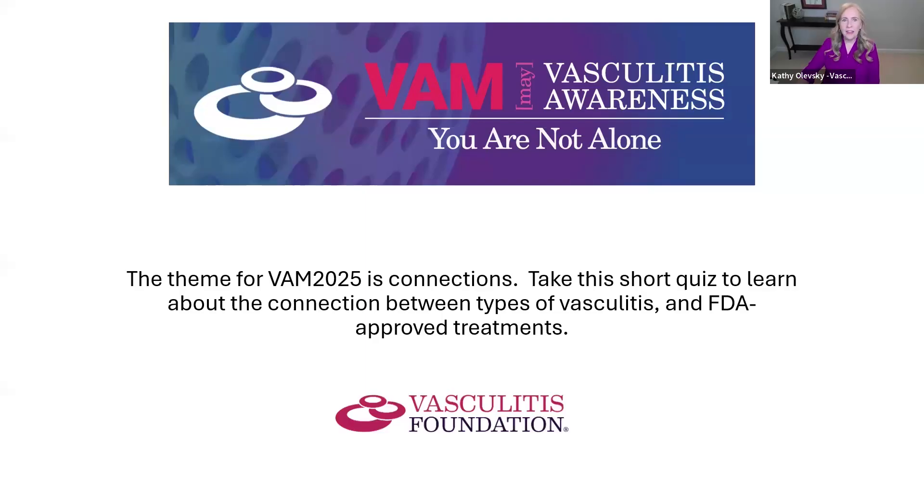I know you're so busy and I appreciate so much you giving us the time today to do our quiz with us. Of course, I just appreciate you guys including me in this. I think I will start by sharing my screen so that we can do this great quiz today. The theme today is connections — a short quiz about the connection between types of vasculitis and FDA approved treatments, all part of Vasculitis Awareness Month.